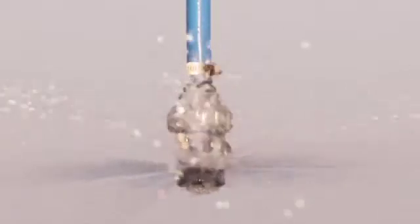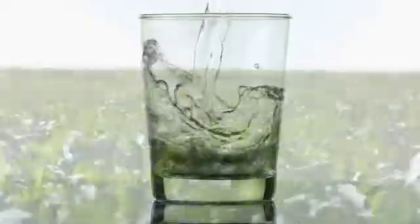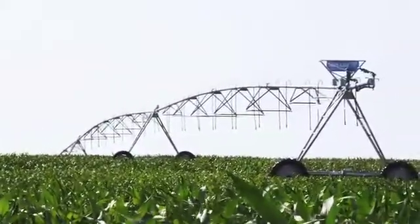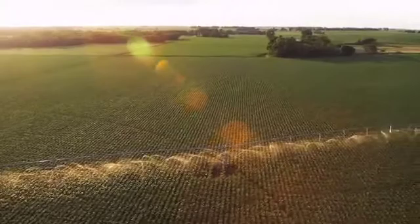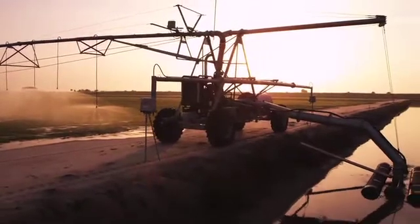Over the next 50 years, the fresh water we need for agriculture and basic human consumption will become increasingly scarce. We will be required to meet the challenge and adopt the solutions already available to us if we are to satisfy the demand for more food and fiber while conserving our natural resources. Valley center pivot irrigation equipment effectively conserves water while reducing the burdens on the world's fresh water supply. Of all the water in the world, only 1% is fresh water.